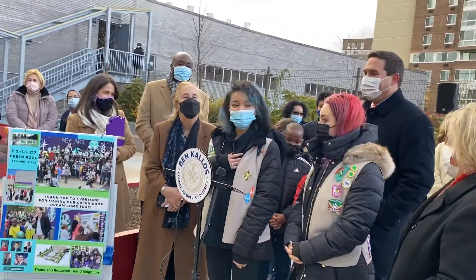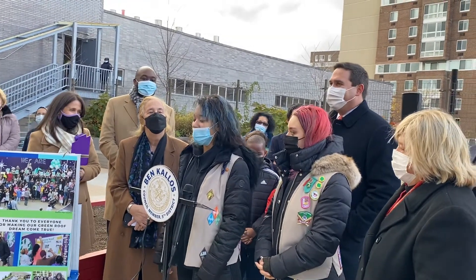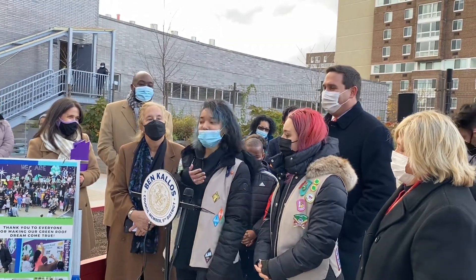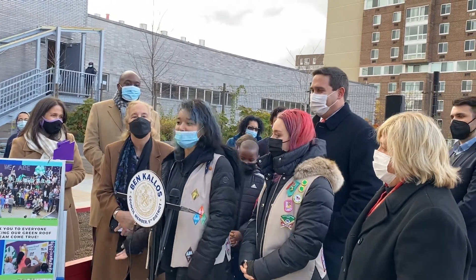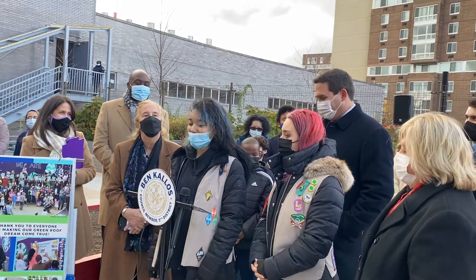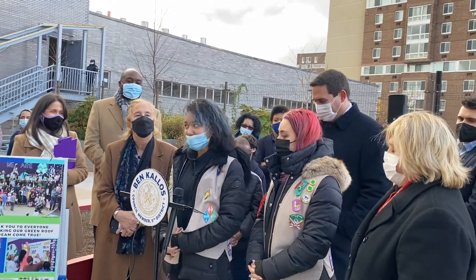I actually didn't realize that it took eight years to have this done. It felt a little shorter, but because we've already graduated, I guess we can see the other students — especially siblings and their friends' kids — get to use the green roof. So hopefully they enjoy gardening or learning within the garden.